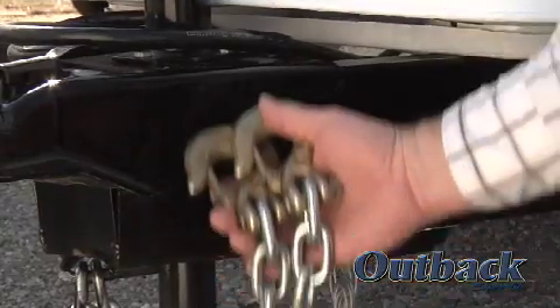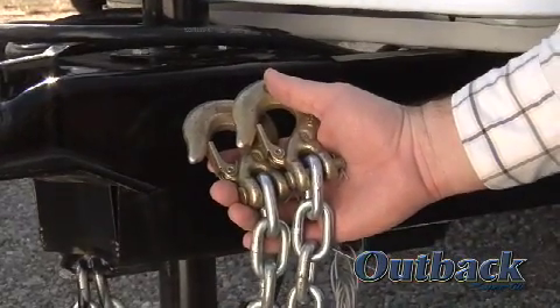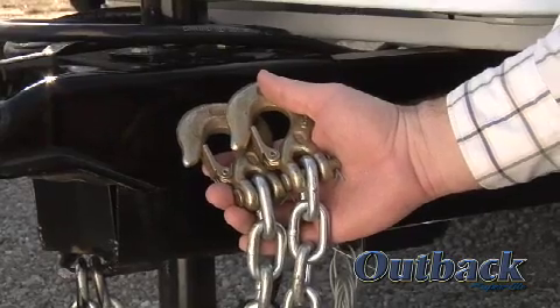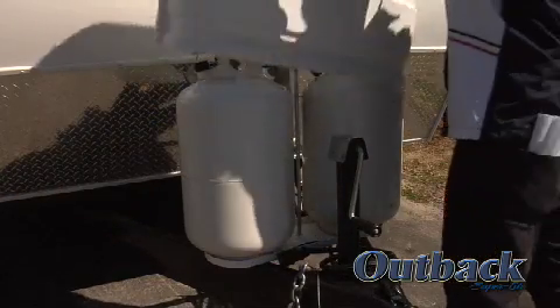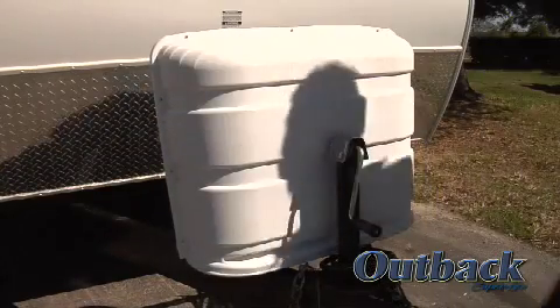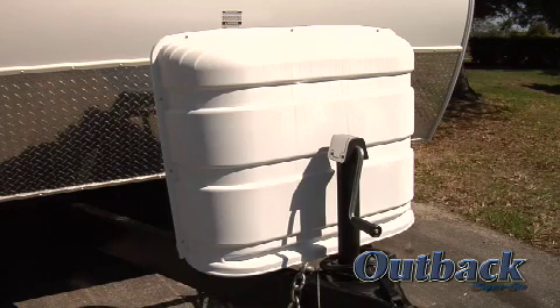For when you're going down the road, we've added electric brakes, safety chains, and a breakaway cable on the front of each unit. The Outback comes with dual 30-pound LP tanks with automatic switchover. We've also added a stylish one-piece molded cover for the LP tanks.